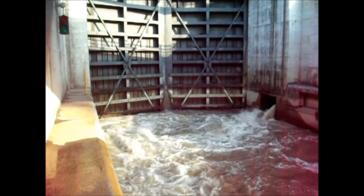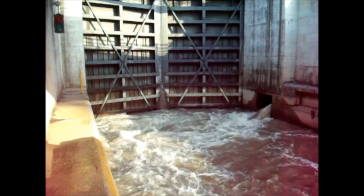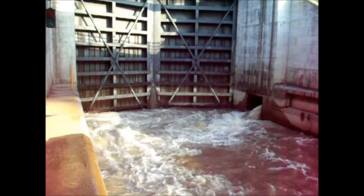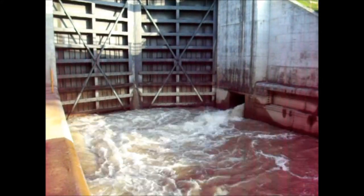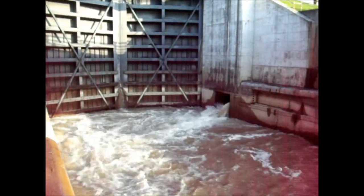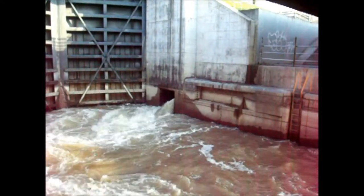It's a little quieter here. We got the valve open on the one side. This side isn't dumping as much water. We are on the south side of the canal.